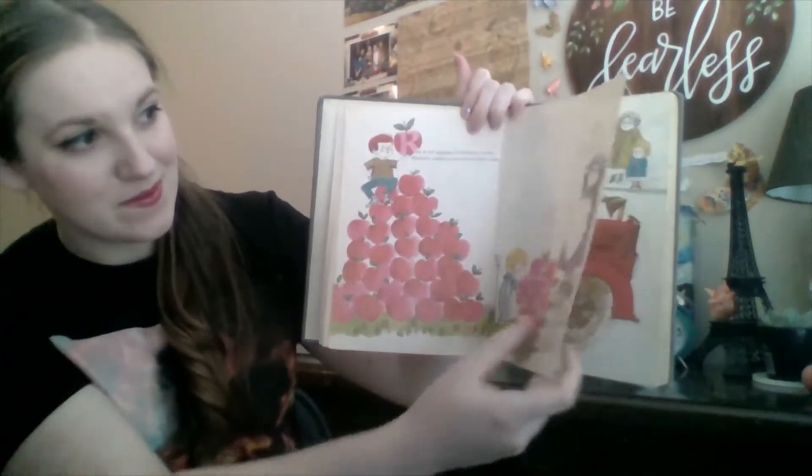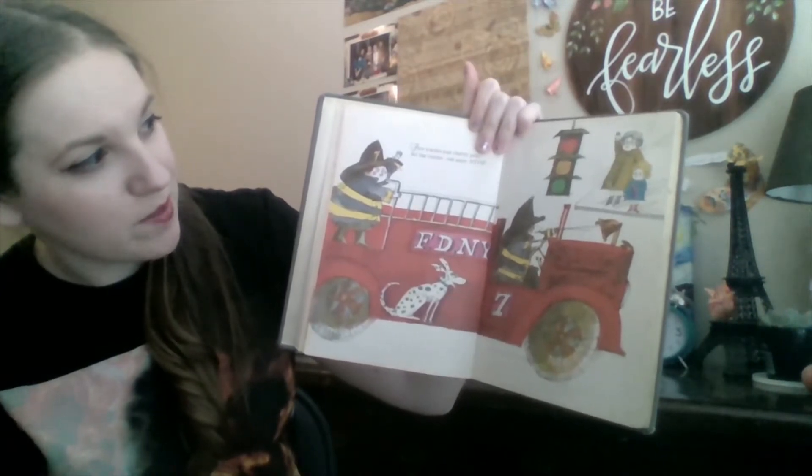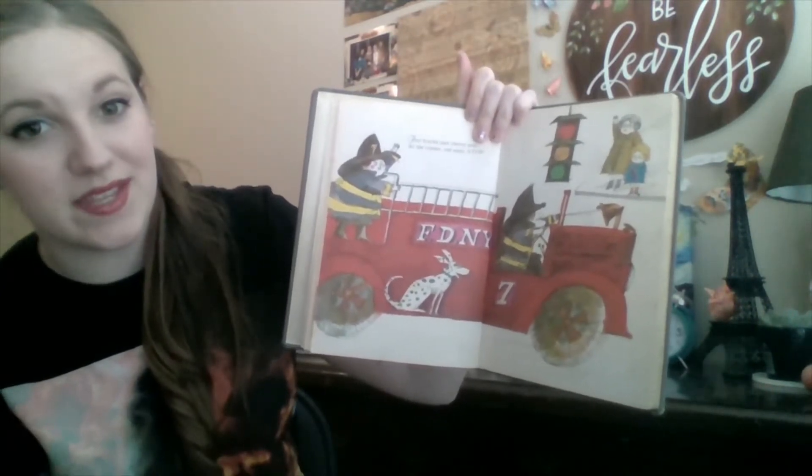Grandma's roses, healthy cheeks, and sunburned noses. Fire trucks and cherry pop. At the corner, red says stop.